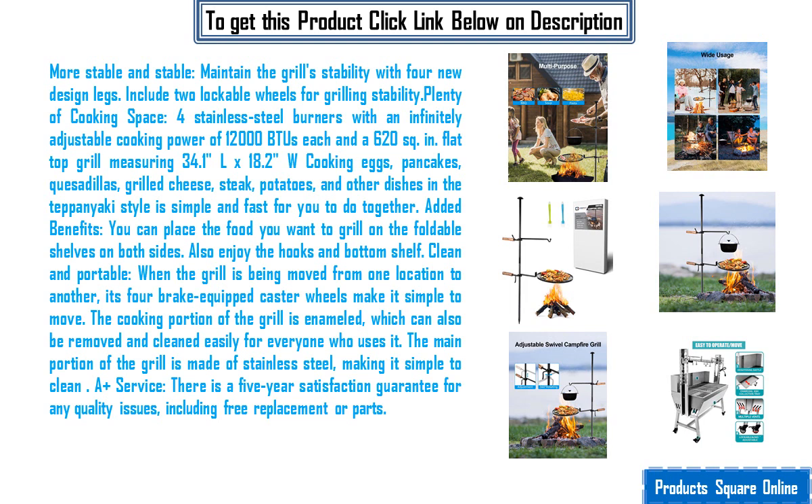There is a five-year satisfaction guarantee for any quality issues, including free replacement or parts.